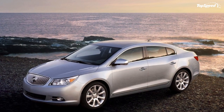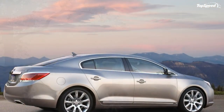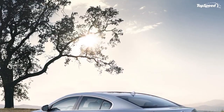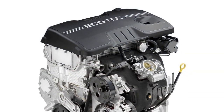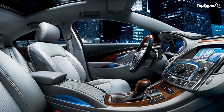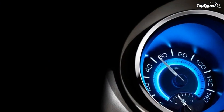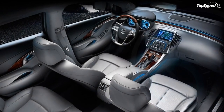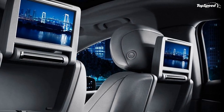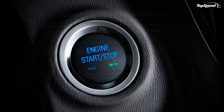Jalopnik noted that over concrete highway expansion joints the Buick simply glided over with a muted thump. The LaCrosse exhibited well-controlled body motions and minimal roll expected of a premium German sedan, but without the harshness. Autoblog found that sitting inside at speed provides a remarkably serene environment — wind noise was virtually non-existent and conversations could be held with inside voices easily.